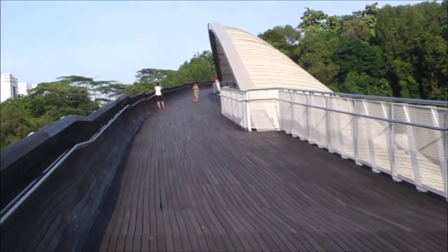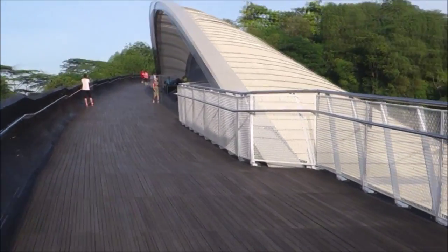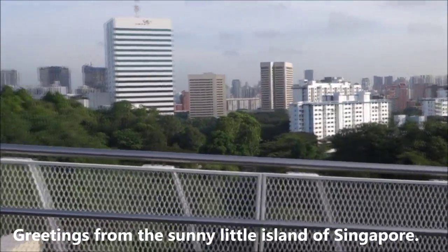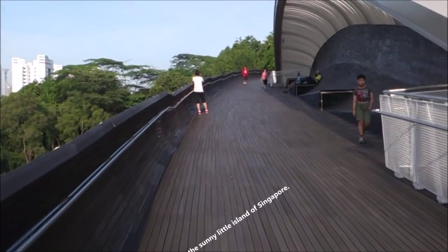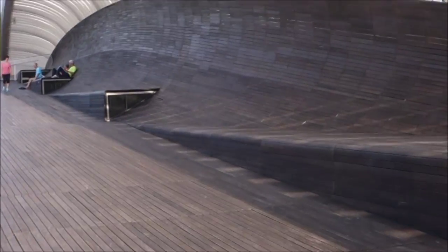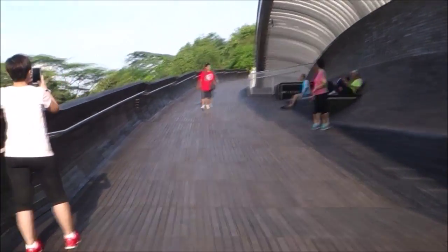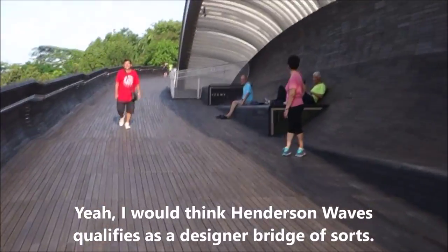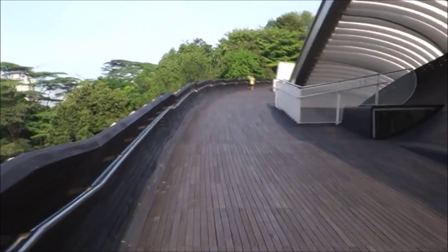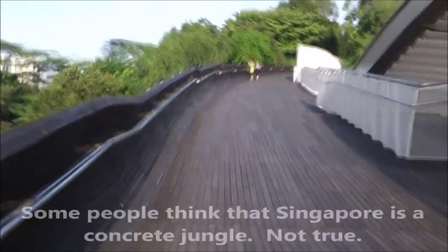Let's take a walk to the end of the bridge. Thank you for joining me. I am in Singapore, sunny little island, one degree north of the equator in South East Asia, walking on the Henderson Waves, which is pretty much a designer bridge — the tallest, highest pedestrian bridge in our city. This is a beautiful place to take a walk in the mornings, or evenings, or in the afternoons if you want to.